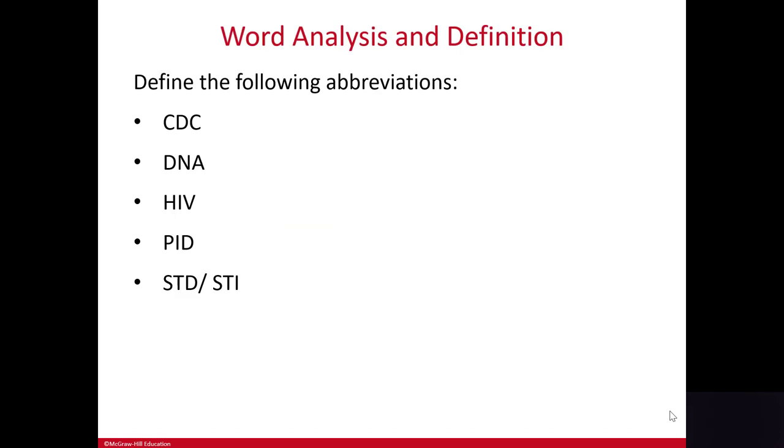Some abbreviations: CDC — Centers for Disease Control. DNA — deoxyribonucleic acid. HIV — human immunodeficiency virus. PID — pelvic inflammatory disease. And STD and STI — sexually transmitted disease and sexually transmitted infection.